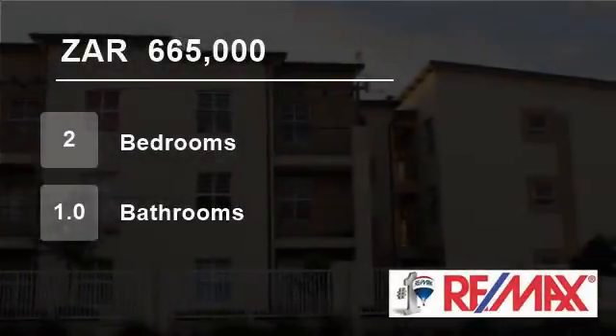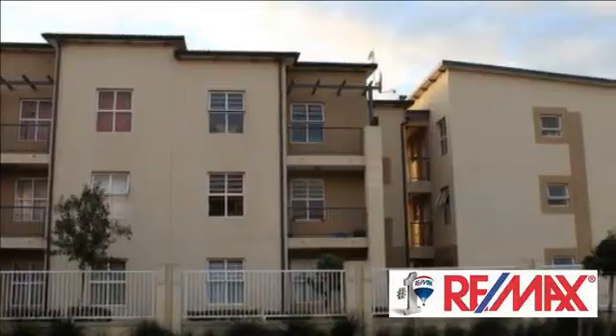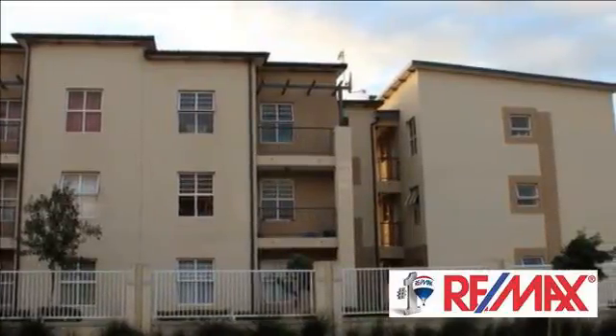Welcome to this two-bedroom flat for sale in Burain, Cape Town, Western Cape, South Africa for R665,000.